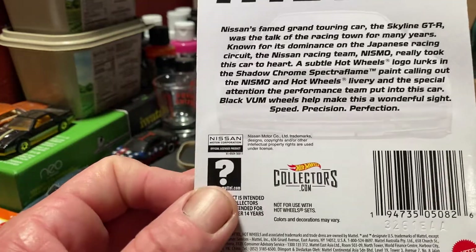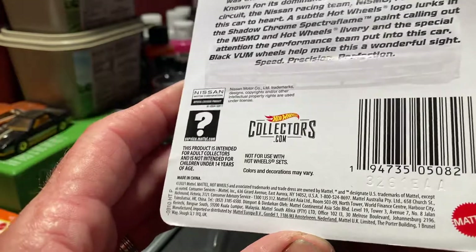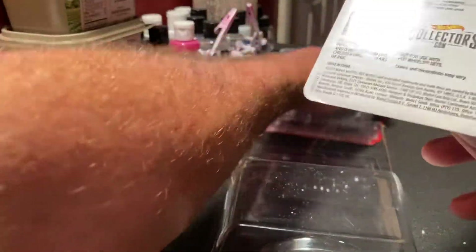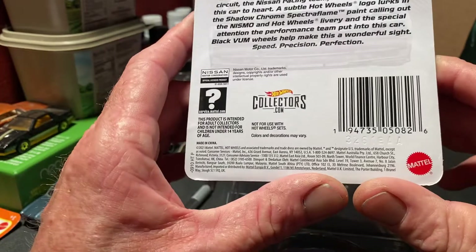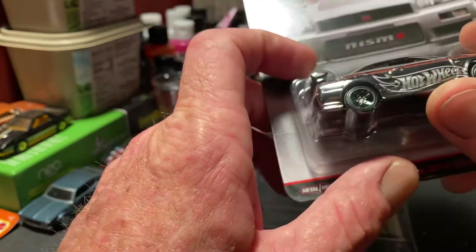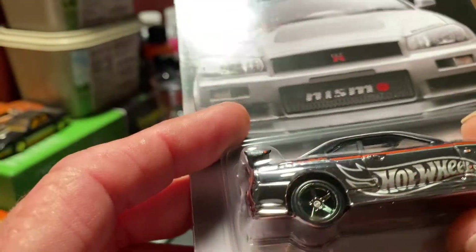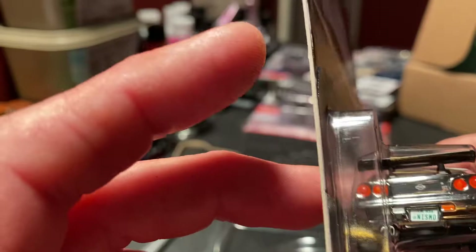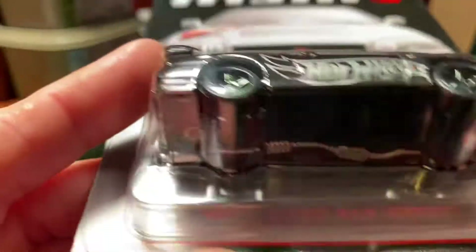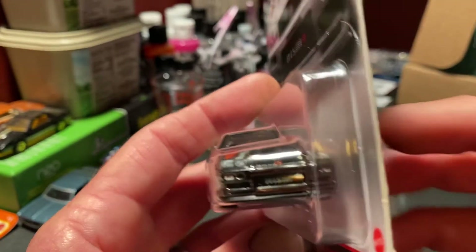Just excited - got me some square bodies, did some trading with a buddy, and got two RLC packages in the same day which I never would have thought would happen. I had the wheels ordered for about a month and they just now got here, arriving the same time as the Skyline. Just wanted to share that with you guys - y'all have a safe night, happy hunting, and be safe out there. Thank you.